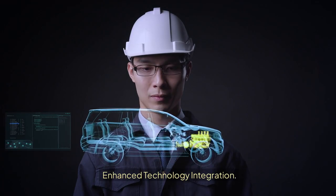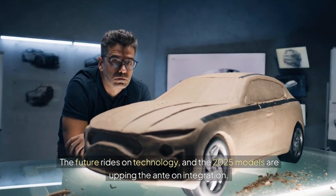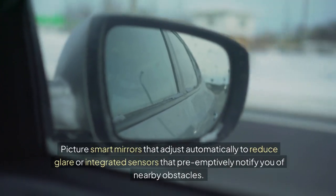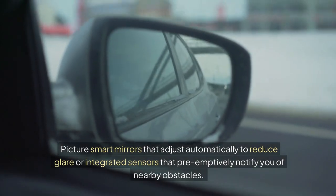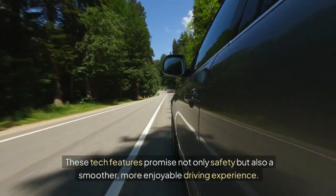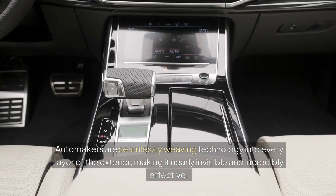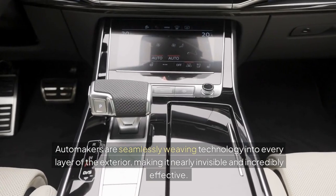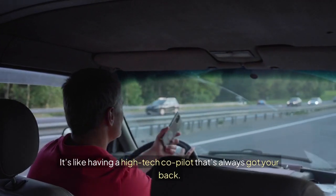Enhanced technology integration. The future rides on technology, and the 2025 models are upping the ante on integration. Picture smart mirrors that adjust automatically to reduce glare, and integrated sensors that pre-emptively notify you of nearby obstacles. These tech features promise not only safety but also a smoother, more enjoyable driving experience. Automakers are seamlessly weaving technology into every layer of the exterior, making it nearly invisible and incredibly effective — like having a high-tech co-pilot that's always got your back.